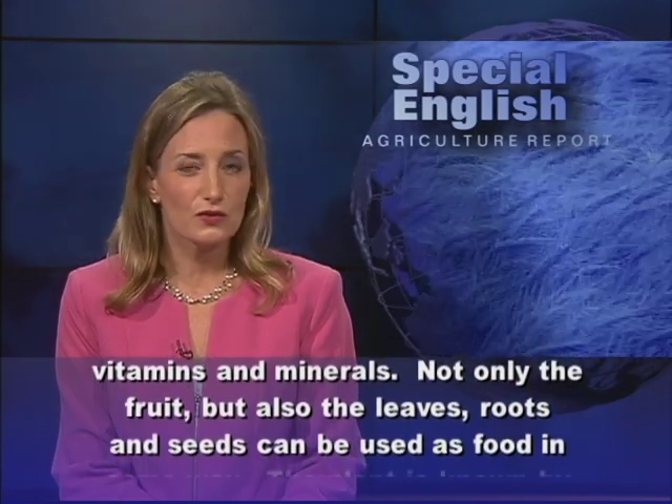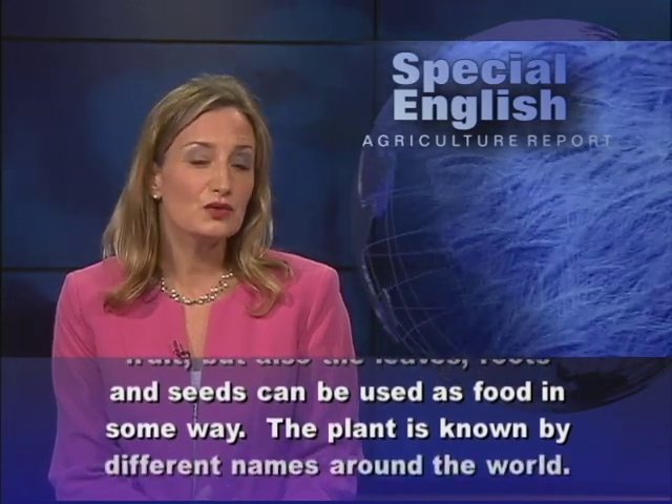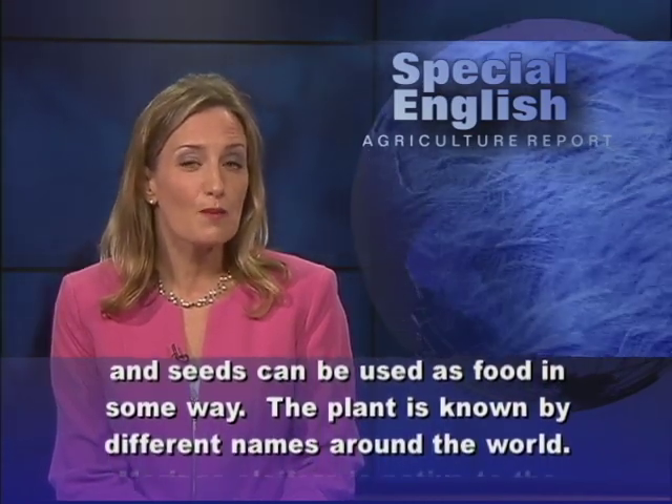Not only the fruit, but also the leaves, roots and seeds can be used as food in some way.